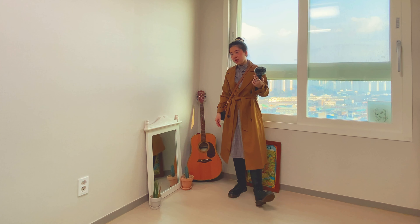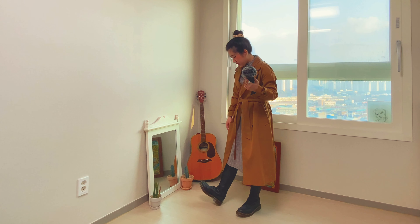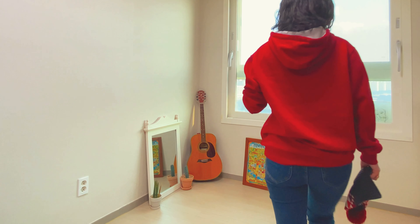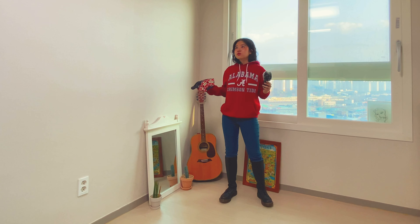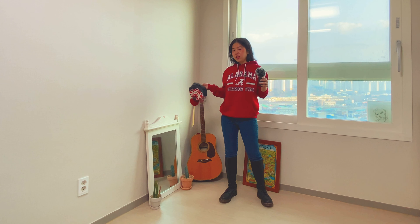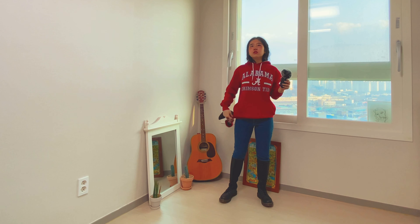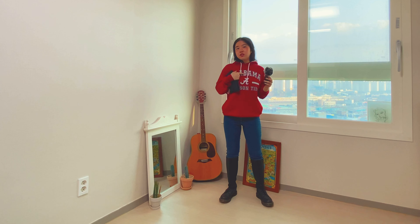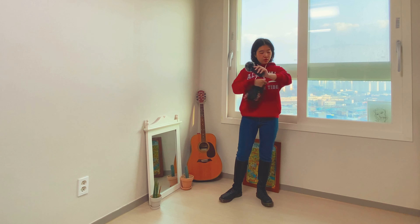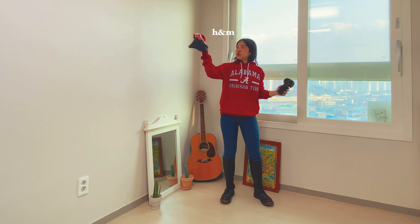I'm going to take a look at one more piece before wrapping up. I think the best option to finish is to wear a hoodie — it's very warm. This is from a sportswear shop called Alabama — it's named after a baseball team, so it's not a brand name, just a sportswear shop.